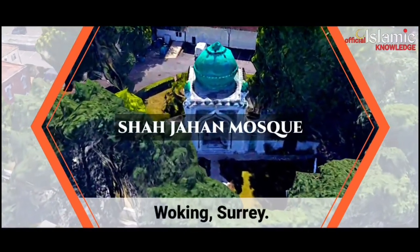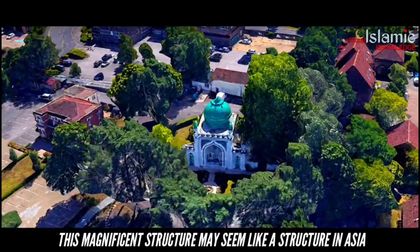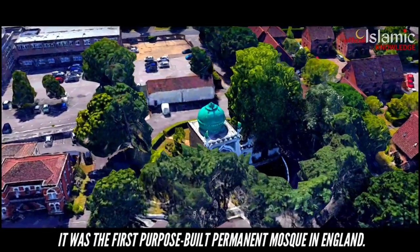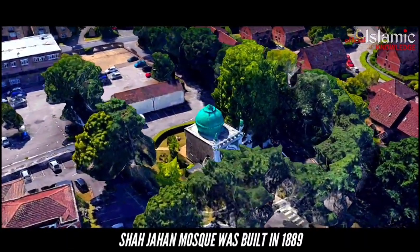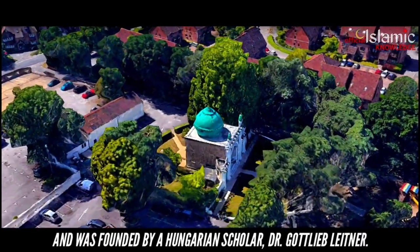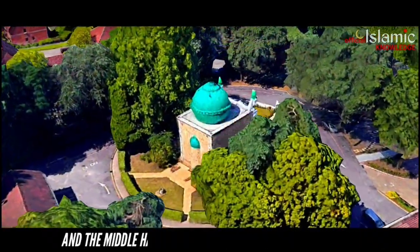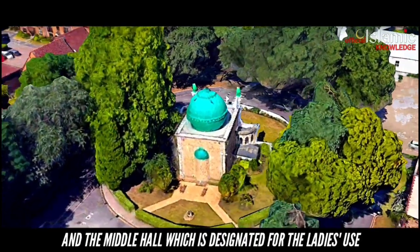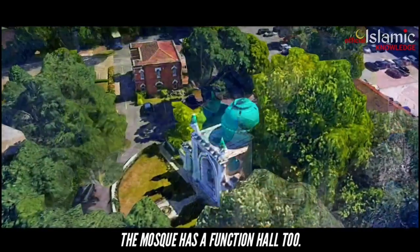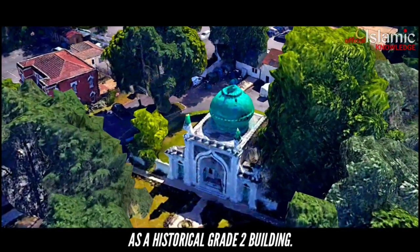Shah Jahan Mosque, Woking, Surrey. This magnificent structure may seem like a structure in Asia, but it is truly in Woking, Surrey. It was the first purpose-built permanent mosque in England. Shah Jahan Mosque was built in 1889 and was founded by a Hungarian scholar, Dr. Gottlieb Leitner. This spacious hall is vast enough to accommodate about 1,000 people, and the middle hall designated for ladies' use has the capacity to accommodate about 600 women. The mosque has a function hall too. Today, this mosque has the honour of being recorded as a historical listed building.